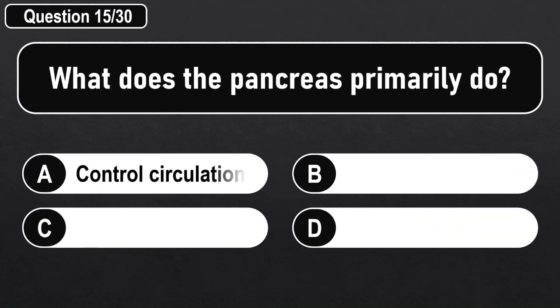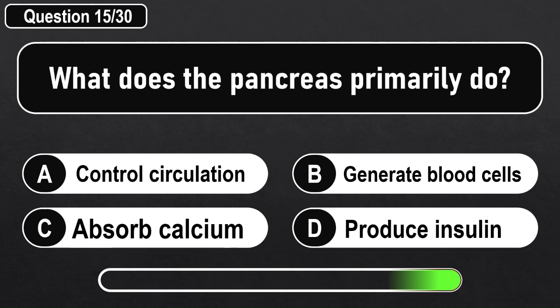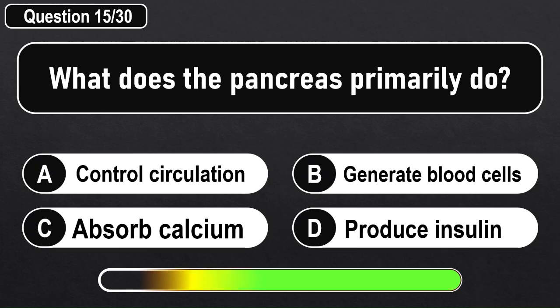What does the pancreas primarily do? Answer D: Produce insulin.